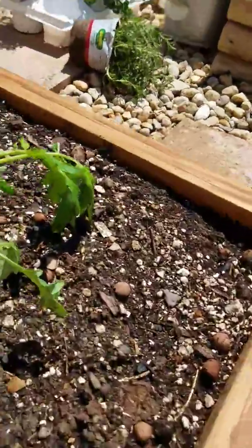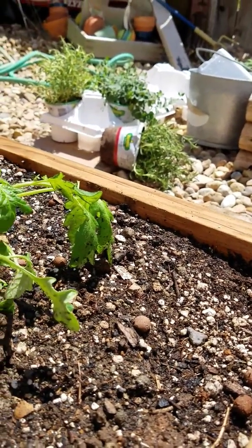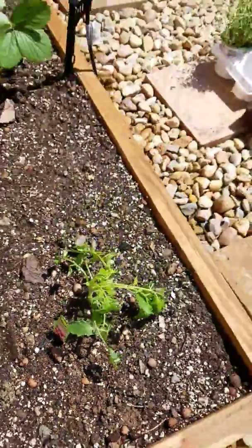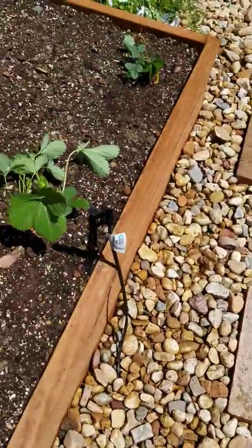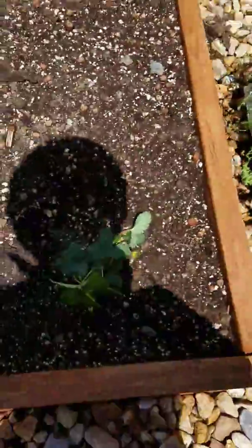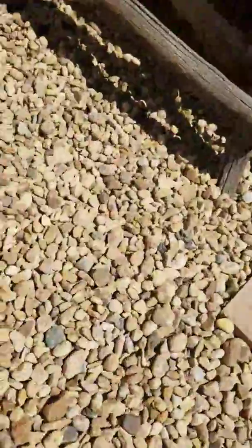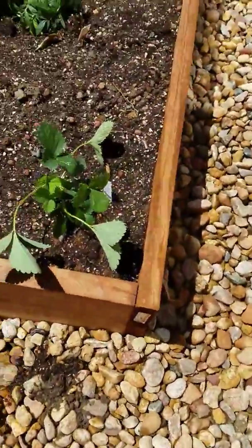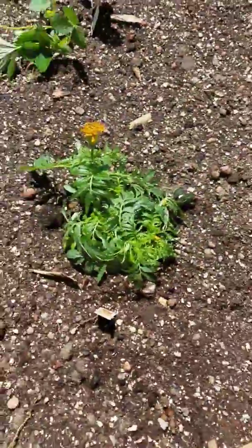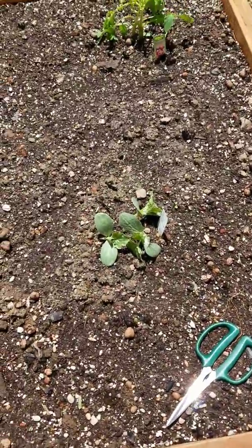This plant is a cherry oaky purple tomato, an heirloom tomato. This one's a strawberry, and this one's a strawberry. That's a marigold — you can tell by the yellow flowers.